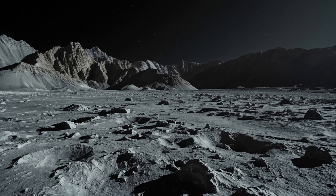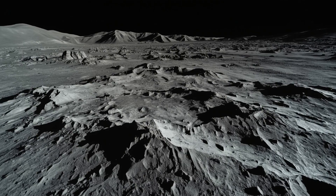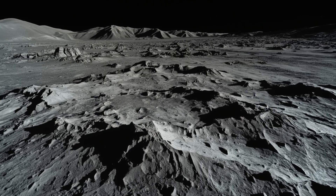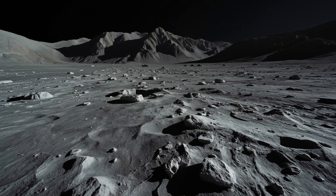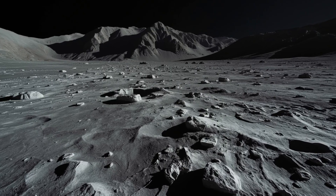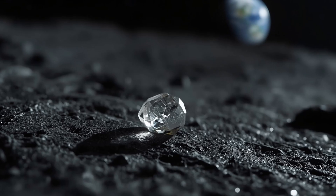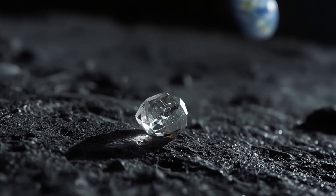One tiny crystal has shifted what scientists thought they knew about the Moon's past. It's proof that even the most familiar places in our solar system still hold surprises waiting to be found. If you're curious where this could lead, keep an eye on future missions from China, NASA, and other space agencies. Every landing site offers the chance to uncover details that could reshape our understanding of how planets and moons evolve over time. If a single grain of lunar soil can rewrite part of the Moon's history, imagine what the next rock brought back to Earth might reveal.